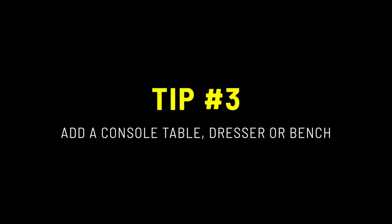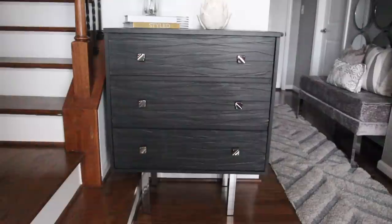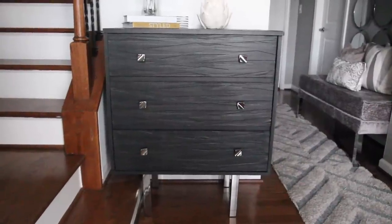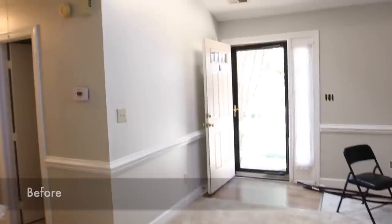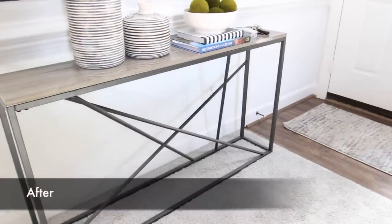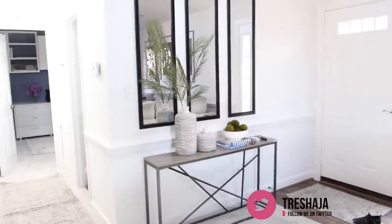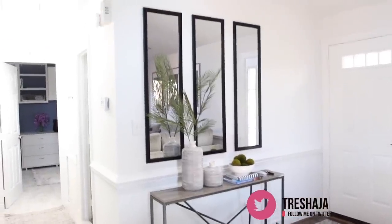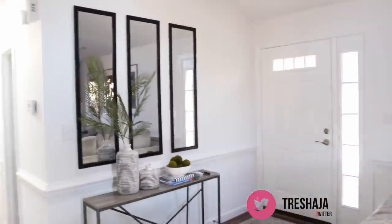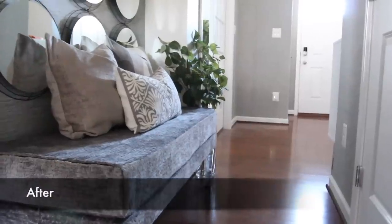My next tip is to add either a console table, dresser, or a bench. If you use a console table or dresser, you can hold your mail, bills, homework, or any other important items you may have. If you have a bench, it'll be a great place where people can sit and take off their shoes, or just have as additional seating — and you could have one that has storage in it to store away pillows, blankets, or shoes.